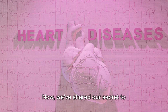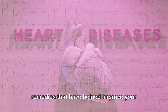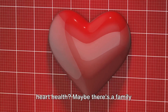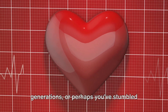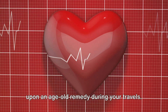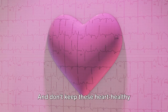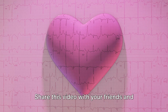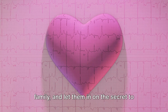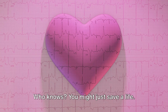We've shared our secret to unblocking arteries, and we'd love to hear yours. Have you discovered other natural remedies that have helped improve your heart health? Maybe there's a family recipe that's been passed down through generations, or perhaps you've stumbled upon an age-old remedy during your travels. Whatever it is, we're eager to hear about it. Don't keep these heart-healthy secrets to yourself — share this video with your friends and family, and let them in on the secret to unblocking arteries for just $5. Who knows? You might just save a life.